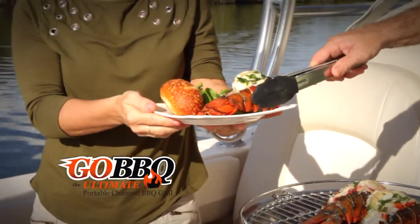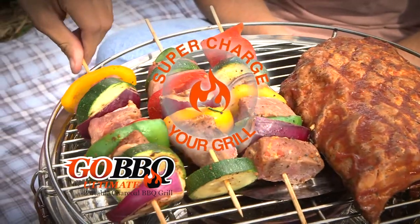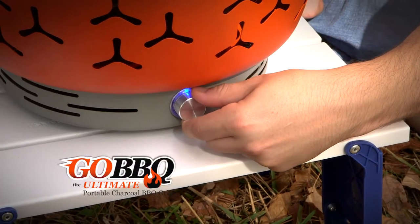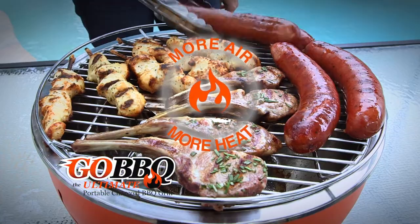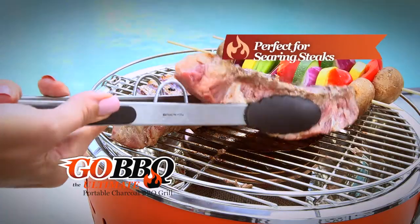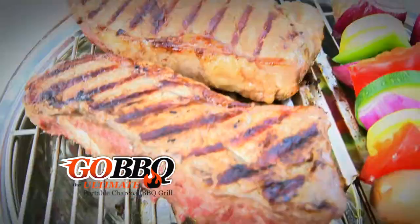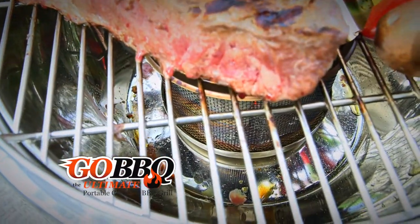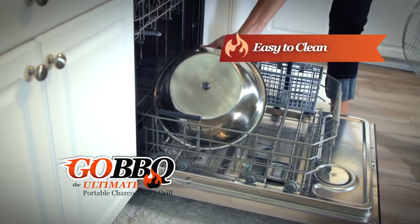Now you can enjoy that classic barbecue taste that only charcoal can deliver. If you want to supercharge your grilling, turn up your air control knob to speed up the cooking process — more air means more heat, which equals faster cooking, perfect for searing steak, or turn it down for more delicate items. It has a unique fat-drift tray that collects all the excess fat, and it quickly dismantles for fast and easy cleaning.